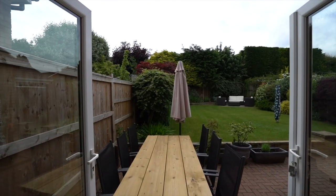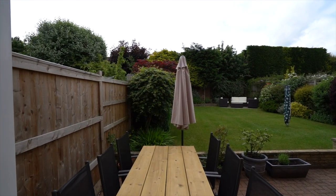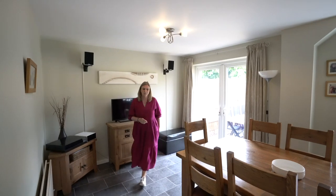It's got French doors onto the garden, so in the summer that's fantastic — opening that out gives you a lovely open plan space for entertaining in the summer months.